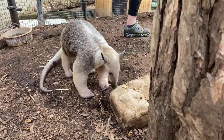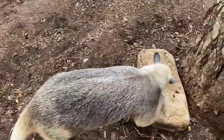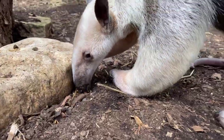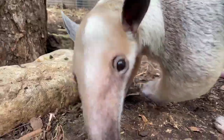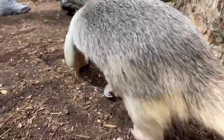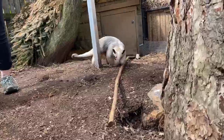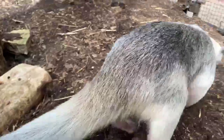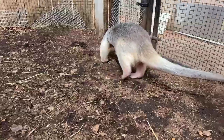How long do they live in the wild, and how long do we expect Isla to live? Tamanduas live into their teens, both in the wild and in human care. They typically live just a little bit longer in human care because they don't face the same predators and illnesses. Luckily, tamanduas are not endangered — they're doing pretty well out in the wild and have a decent lifespan. We hope that Isla lives forever — that's a personal hope.